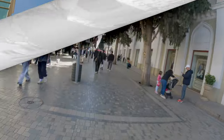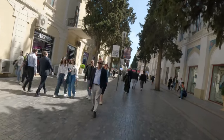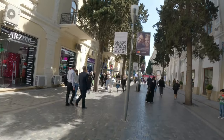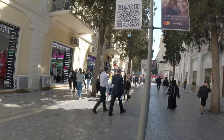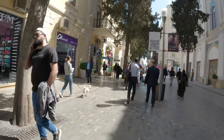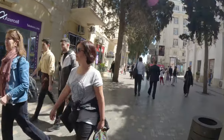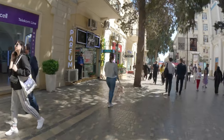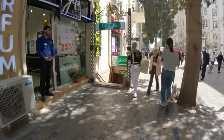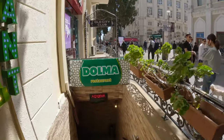I met up with Emily — she was proud of herself, she did an hour and a half of shopping and didn't buy anything. Now we're going to Dolma restaurant — I can see it right here. We're going downstairs to have some traditional Azerbaijani food. I'm getting kind of hungry. It's open 11 to 2 — hopefully that's not 2 in the afternoon.